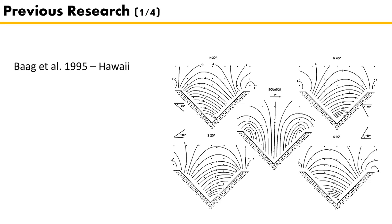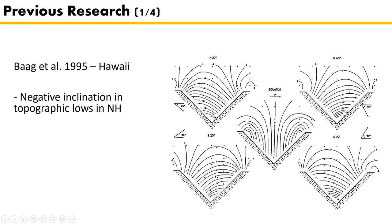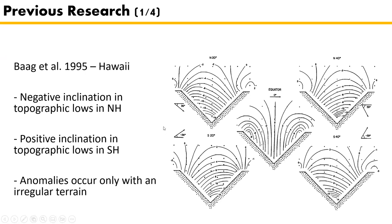Baag made two-dimensional models of the field above lava flows. The top two results are from models in the northern hemisphere and the bottom two from lava flows in the southern hemisphere — these are models of valleys. They concluded that negative inclination anomalies occur in topographic lows in the northern hemisphere, but positive inclination anomalies occur in topographic lows in the southern hemisphere. Moreover, these anomalies only occur when there is an irregular terrain with large topographic differences, such as these valleys.